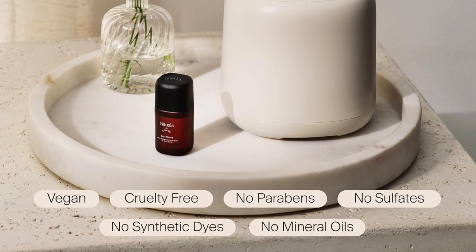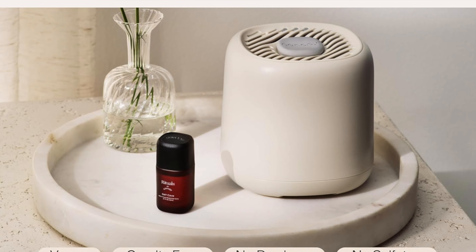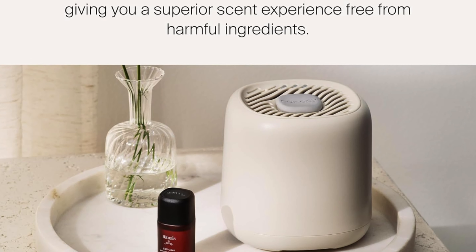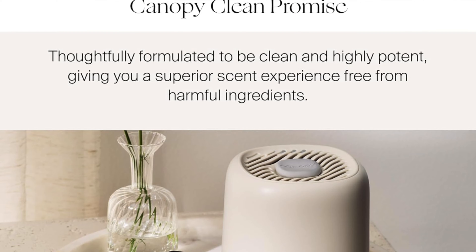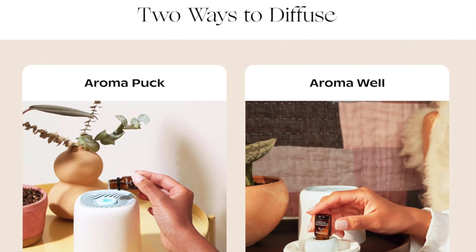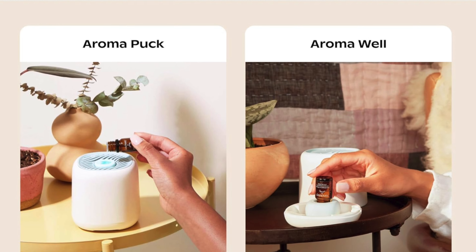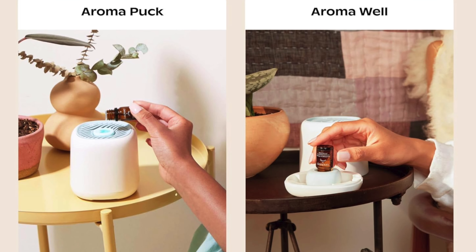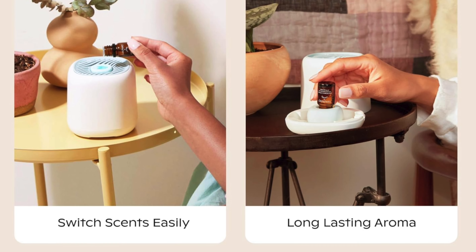Some of the key features — waterless wonder: wave goodbye to the hassle of refills and the dread of mold; this waterless wizard relies solely on its charm and a bit of fan action to spread the scent. Double the fun with two diffusion methods — the diffusion well and the aroma puck — it's like having twins with completely different personalities. And long-lasting love: the diffusion well delivers a scent that lasts for up to 15 days.